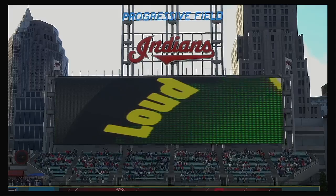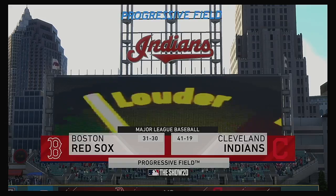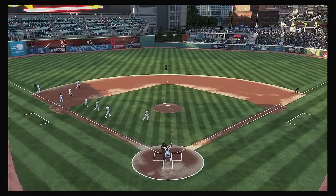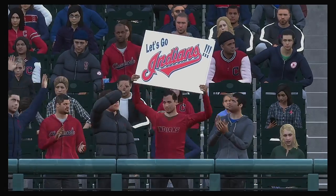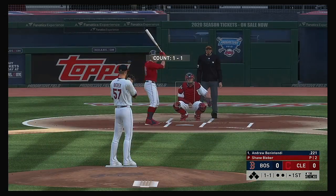We are under the lights as the show gets you ready for another edition of Major League Baseball. Coming up, we've got a good matchup in store between the Boston Red Sox and the Cleveland Indians. Coming to the plate now, Andrew Benintendi. And we are set for baseball here this evening.